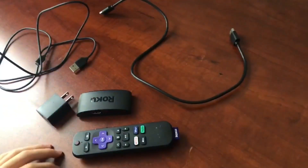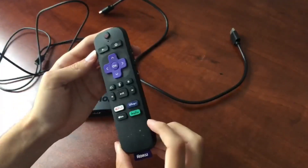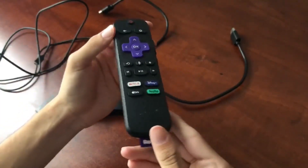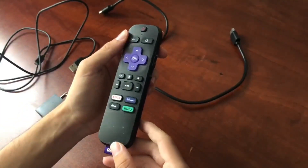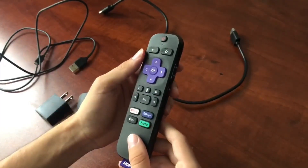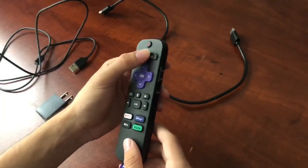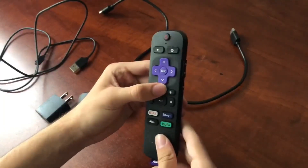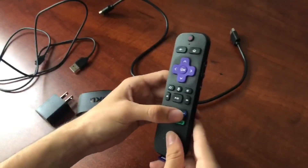Hey guys, so today I wanted to take a moment to share my experience with the Roku Express 4K Plus. It's been a real game changer for me. I used to spend way too much time scrolling through endless options on my old streaming device, only to end up disappointed with the picture quality — it was frustrating to say the least.